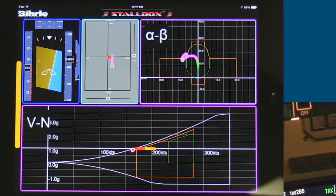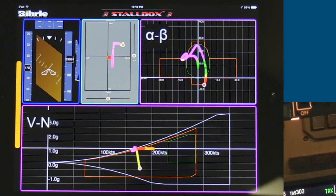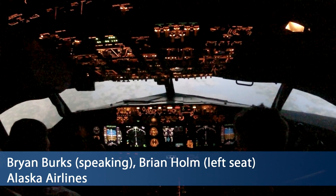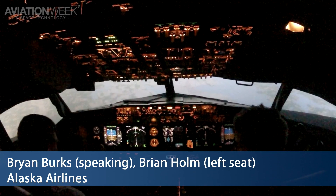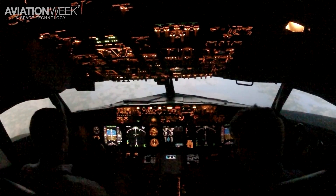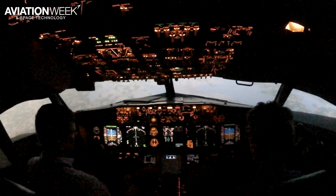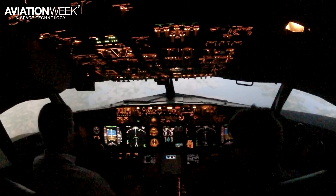Alaska's four-hour session included about 15 maneuvers and scenarios, only two of which are shown here. We're going to take it all the way to aerodynamic stall. The initial approach to stall recovery we did early — we took the stick shaker. So for training purposes only, we want pilots to see all the cues related to full aerodynamic stall.